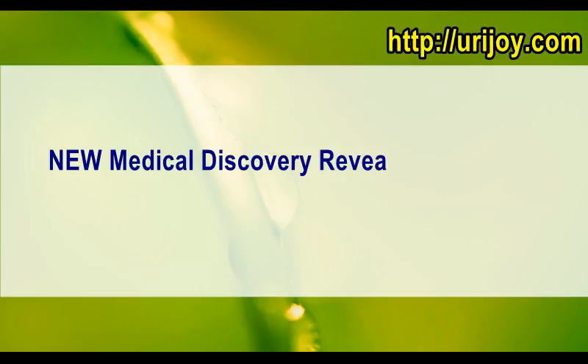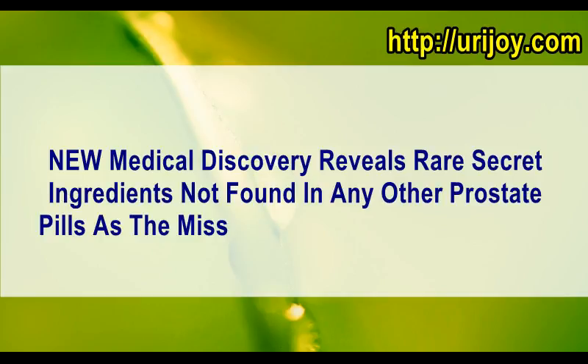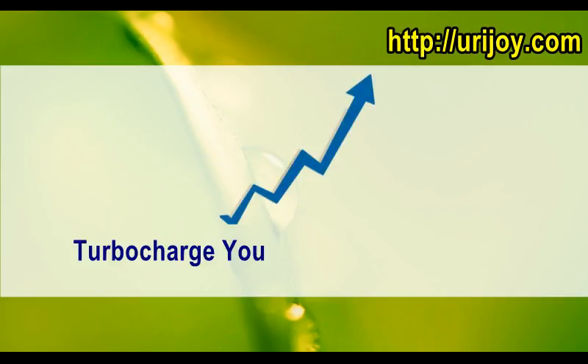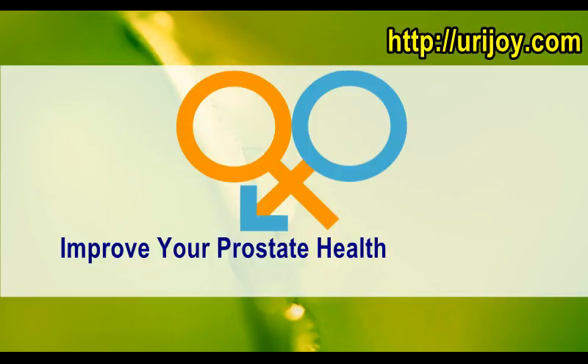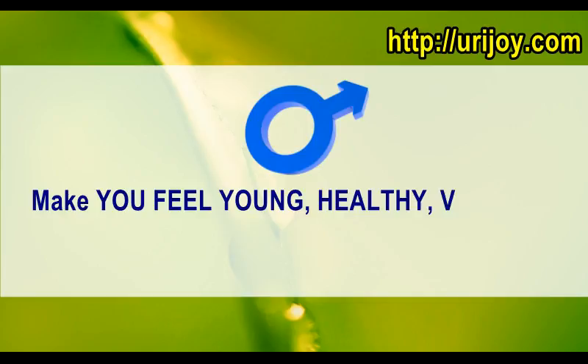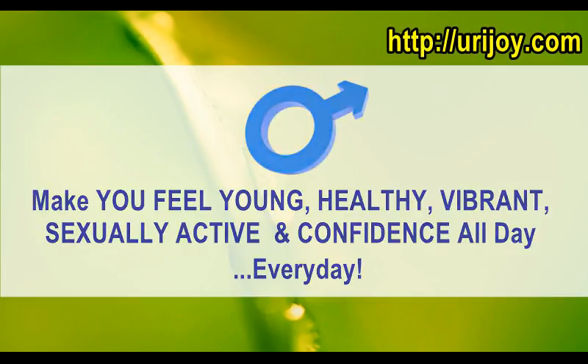New medical discovery reveals rare secret ingredients not found in any other prostate pills as the missing link, guaranteed to turbocharge your libido into overdrive, improve your prostate health within days, and make you feel young, healthy, vibrant, sexually active and confident all day every day.